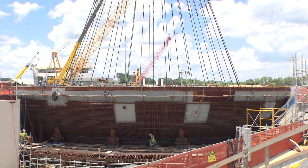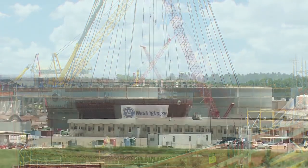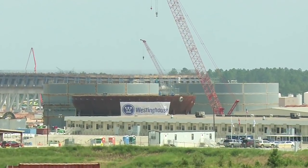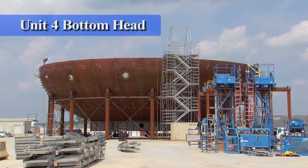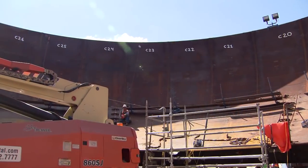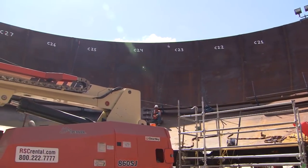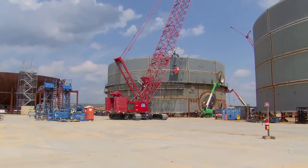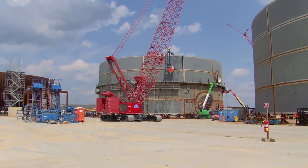This is where the reactor and associated steam generators and components will be housed. The bottom head was assembled on-site in the containment vessel assembly area, where we can see that work on the Unit 4 bottom head is well underway. Each bottom head is comprised of 58 plates that are welded together. Next to it, we can see the progress on the middle and lower rings for Unit 3.